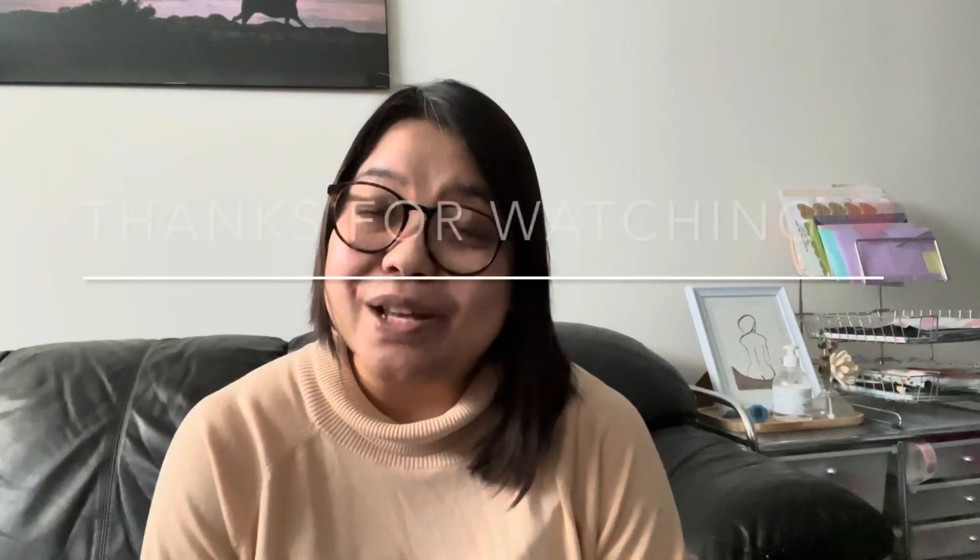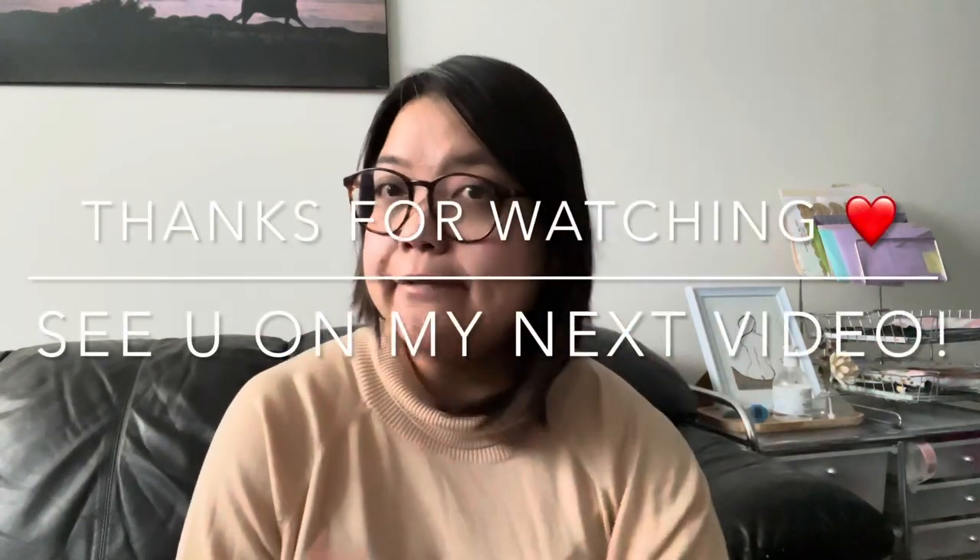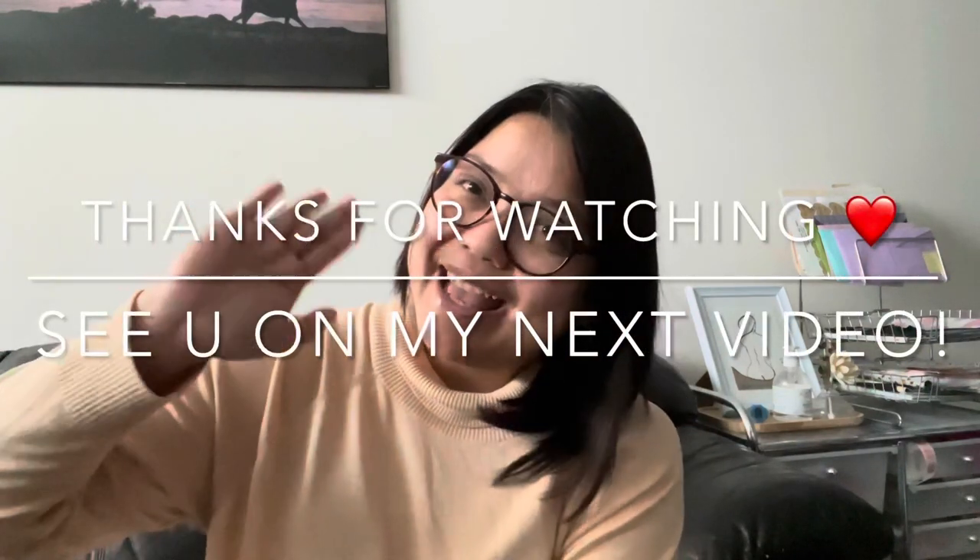That's it, guys! Thank you for watching — I hope you enjoyed my thrift haul. Follow me on Instagram and TikTok — my TikTok is mainly thrift-related content. Have a good day, bye!